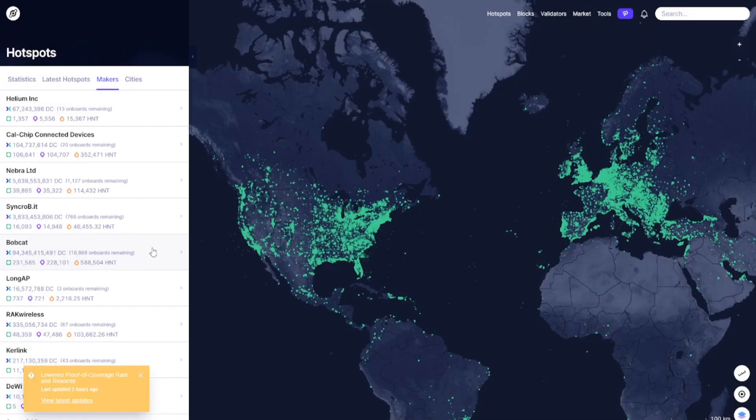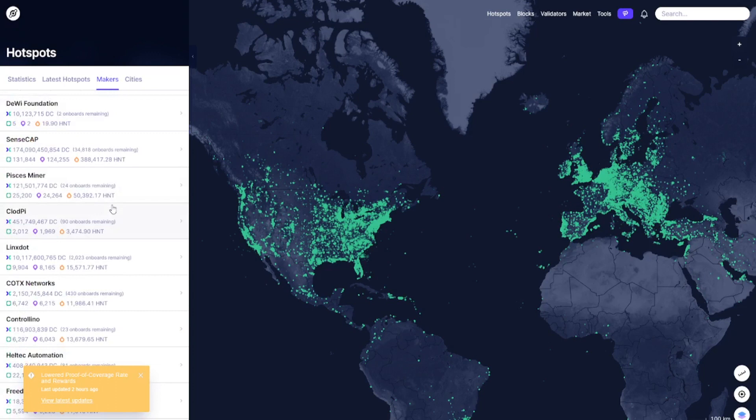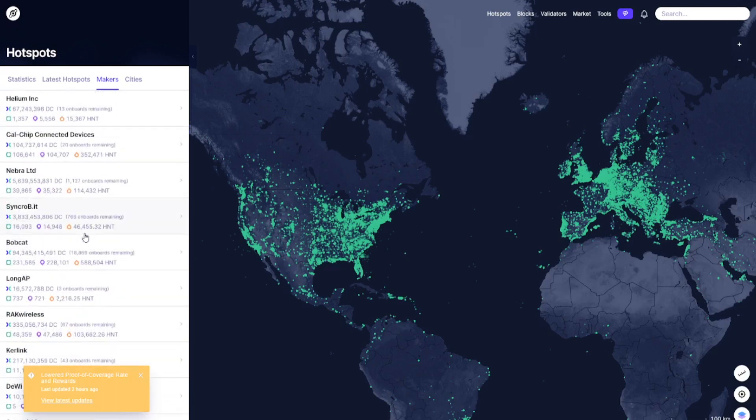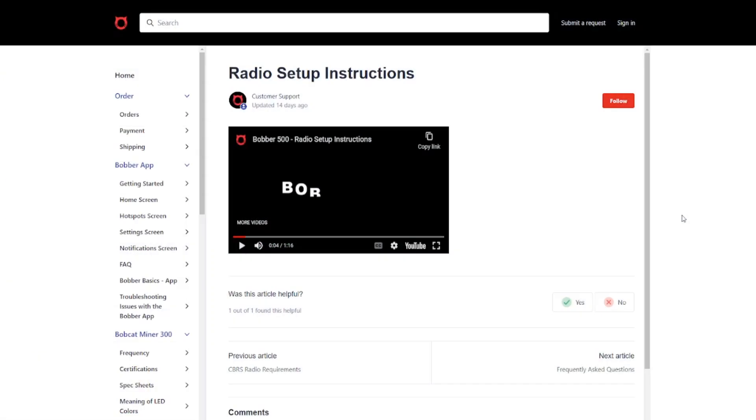Now we take a look at the Helium Explorer and click on Makers. We see that right now we have over 5,000 hotspots added for the FreedomFi gateway - that's already a pretty good start. It's still in beta, but if you want to have real 5G coverage we'll need a whole lot more. It is really good news that Bobcat is becoming the second manufacturer, because Bobcat has over 200,000 hotspots live on the network already. This is very good news because they've already proven that they can manufacture, ship out, and handle large volumes.